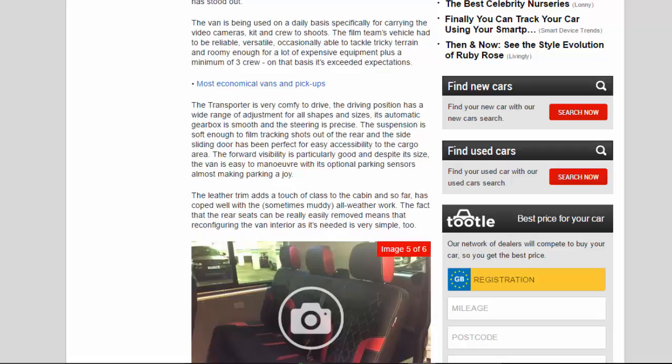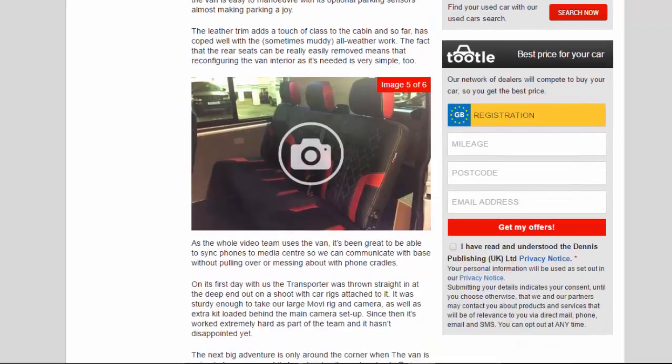The leather trim adds a touch of class to the cabin and so far has coped well with the sometimes muddy all-weather work. The fact that the rear seats can be really easily removed means that reconfiguring the van interior as needed is very simple too. As the whole video team uses the van, it's been great to be able to sync phones to the media centre so we can communicate with base without pulling over or messing about with phone cradles.